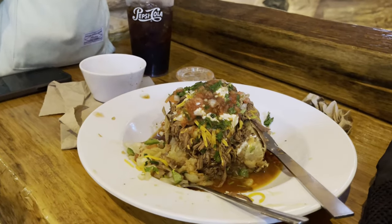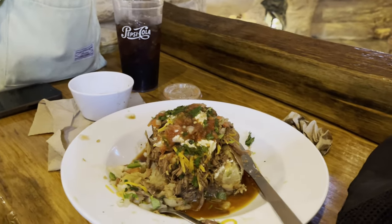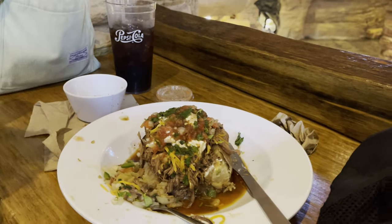My daughter dug into her potato — now you can see the meat. How was it? Very good!